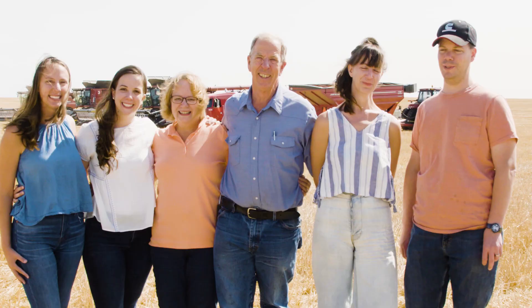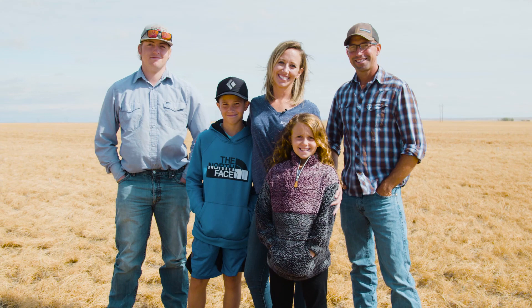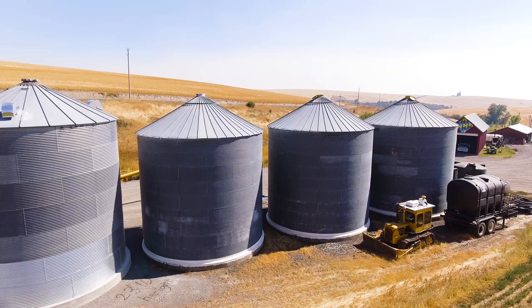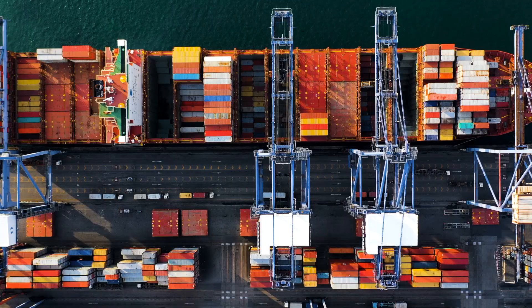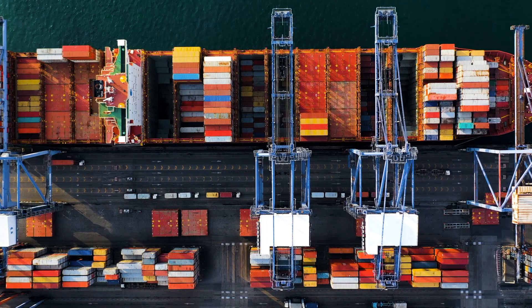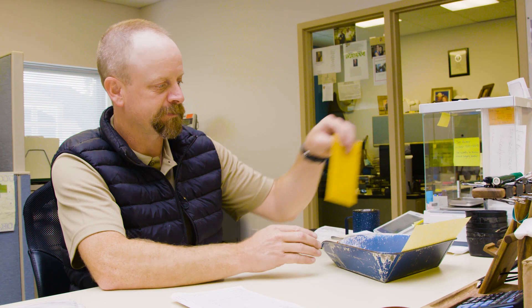U.S. pulse growers raise a variety of high-quality dry peas, lentils, and chickpeas. We set the standard for quality — it starts on our farms and continues every step of the way to the country elevator and processor, exporter, and shipment to your destination. Production and food safety records are maintained at each step. Safety starts from the day we start growing it. Consumers have to be able to trust our product. We're Food Alliance certified here, which means we allow people to come in and look at our records.